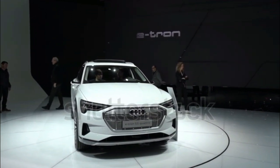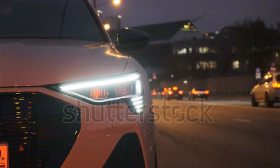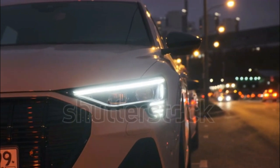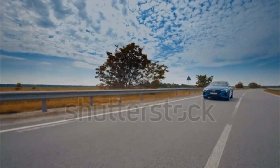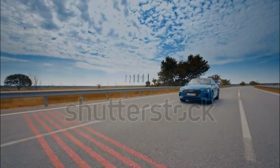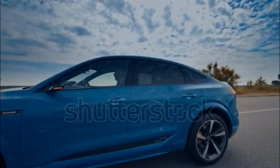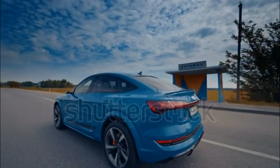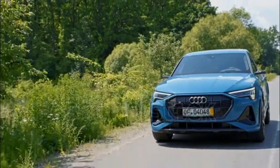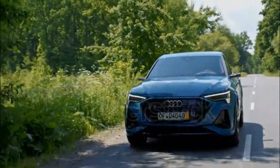The e-tron Premium Plus seems like the sweet spot of the range. Over the entry-level Premium trim, it gains heated rear seats, ventilated front seats, and a Bang & Olufsen audio system, as well as adaptive cruise control, a 360-degree camera system, and a secondary charge port for convenience. Changes on the e-tron Kronos edition are mostly aesthetic, but its massaging front seats would be relaxing. The 2023 Audi e-tron Premium Plus goes for about $76,000 before electric vehicle rebates and incentives.